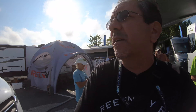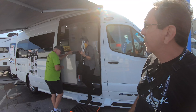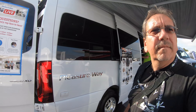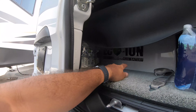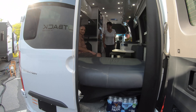Pleasure Way hasn't been coming to the RV show in several years since the pandemic started. This one has eco-ion lithium batteries, and look at how the bed comes down — it's very nice.